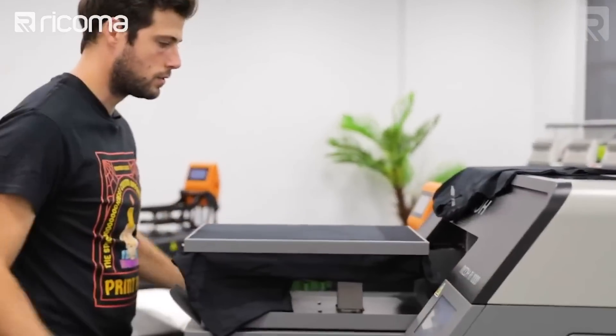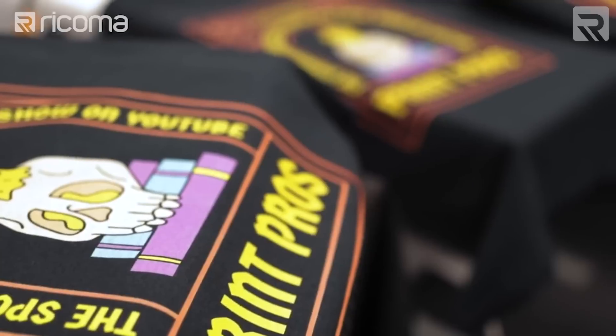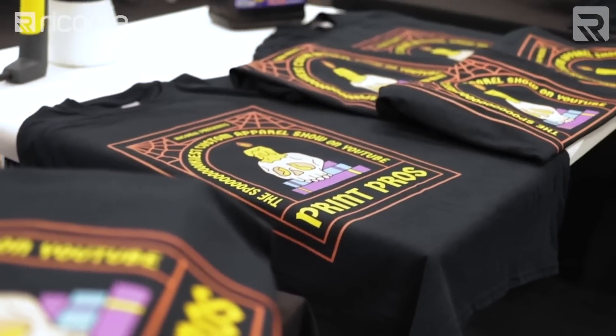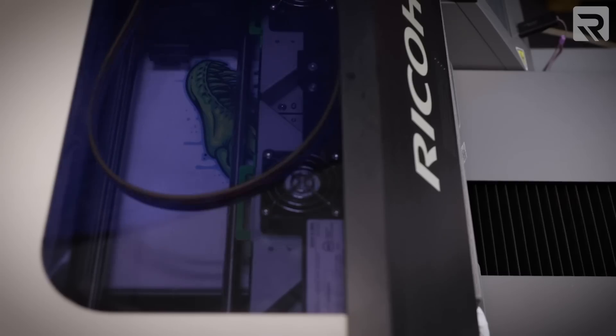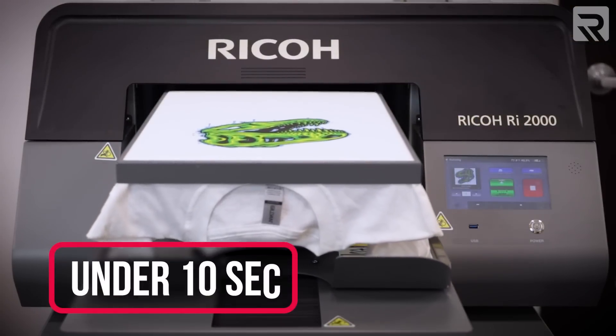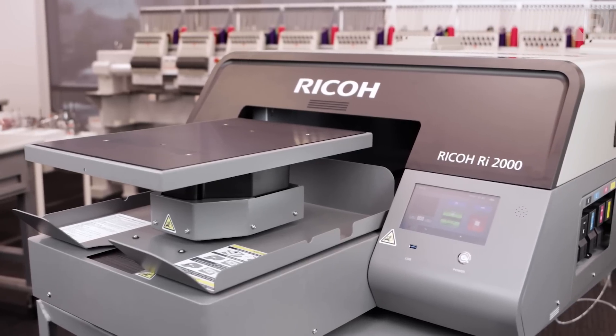At the same time, DTG printers also have the capability to scale up in production and print large bulk orders of t-shirts because the printing speed is actually quite fast. In fact, you can print on the Ricoh RI-1000 a white t-shirt in under 28 seconds, and on the RI-2000, the same shirt with the same design in half the time. A lot of embroiderers in our ecosystem have actually added on direct-to-garment printing as an additional service to generate more revenue.